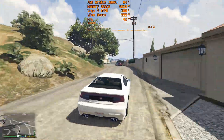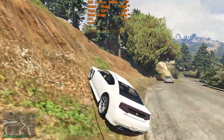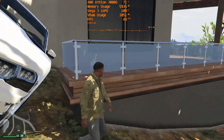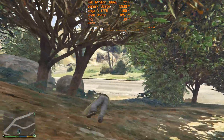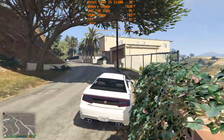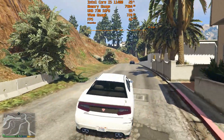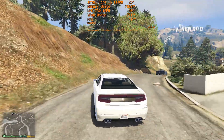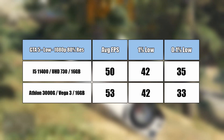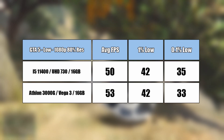Starting with GTA 5: despite the Athlon having just two physical cores, it runs the game at 80% of 1080p resolution. The onboard graphics are the limiting factor, maxing out at 99-100% usage — this will always be the case. The same can be said of the UHD 730 graphics in the i5; despite the extra CPU cores, the game didn't run any better due to the GPU limitation. I was expecting a bigger difference, and this is a testament to the 3000G, though I'm glad to see Intel's integrated graphics much improved over last gen.